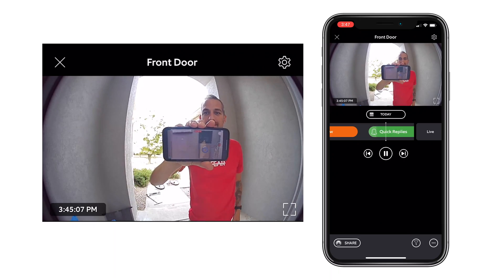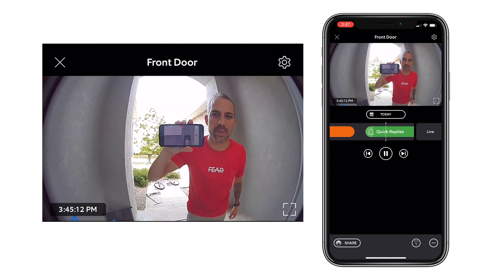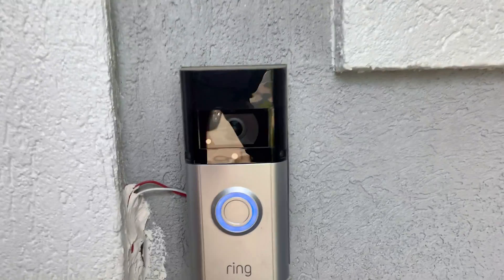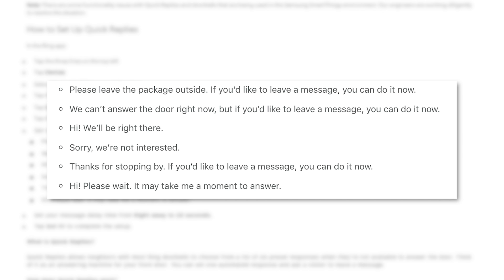For example: "Please leave the package outside. If you'd like to leave a message, you can do it now." This is something you can turn on or turn off, and it's really easy to set up in your app. Amazon gives you six pre-recorded messages to choose from, and you don't need a Ring Protect subscription plan for this feature to work.